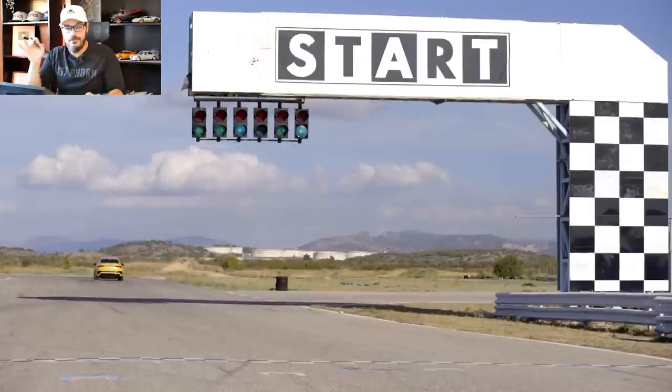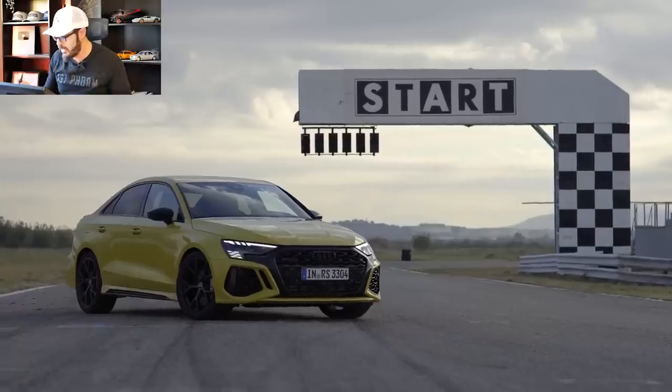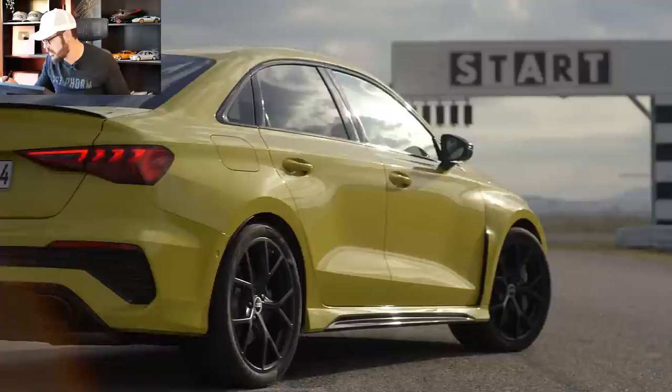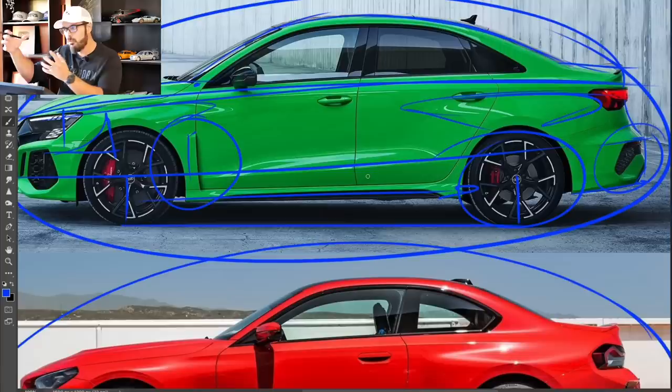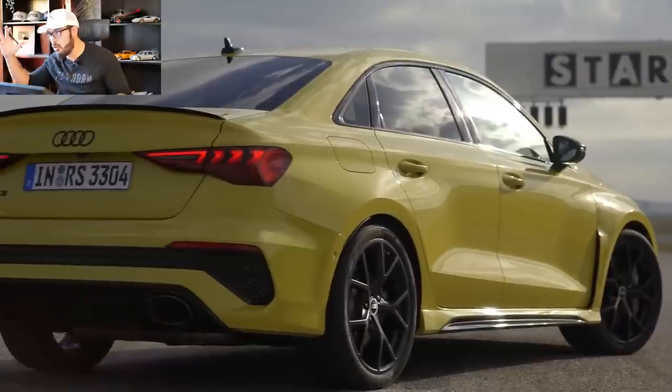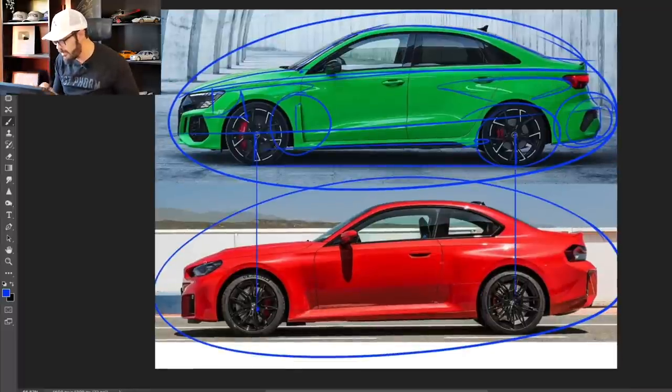I really like the RS3's side view — it's a gorgeous design with a tight shoulder line, a beautifully flowing greenhouse at the top, simple lines, and widened fenders that I absolutely love. There's also this air outlet detail here that reminds me of the Porsche Taycan, making it look a lot more aggressive than a normal A3. All these small RS-specific details build up together to create a much more aggressive design. I'm not a huge fan of the rear bumper though — it sticks out too far and too low, making it feel rear-heavy.